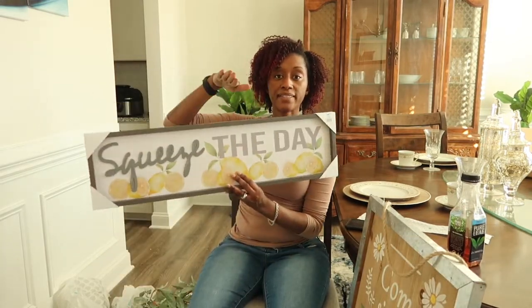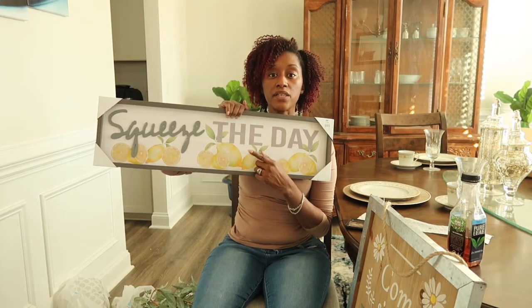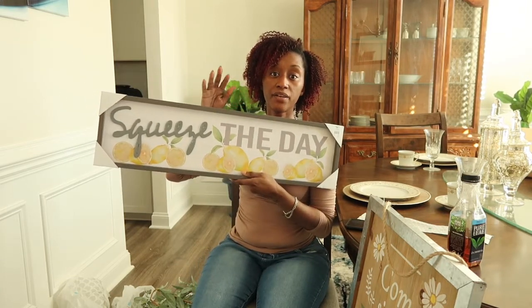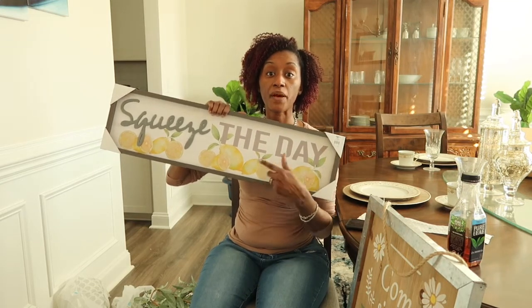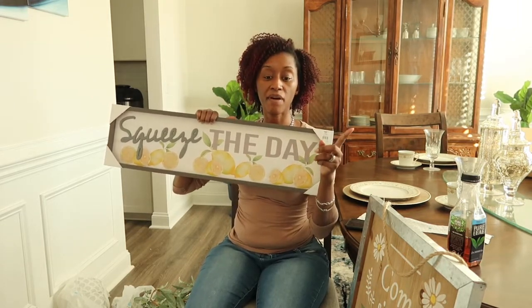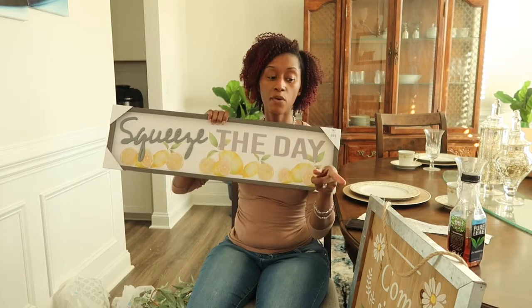Moving on to items for the house — I purchased this sign to put at the top of my kitchen cabinet. It says 'Squeeze the Day.' I have some lemon towels already, so I'm making my theme this year a yellow lemon theme. I also have a rug with yellow in it that I'm going to switch into the kitchen. I believe in shopping your home first before you buy anything new.